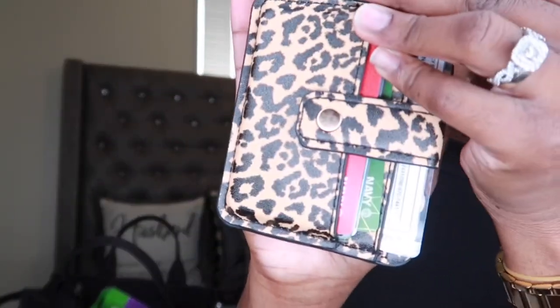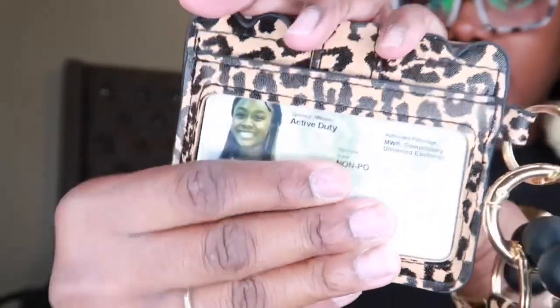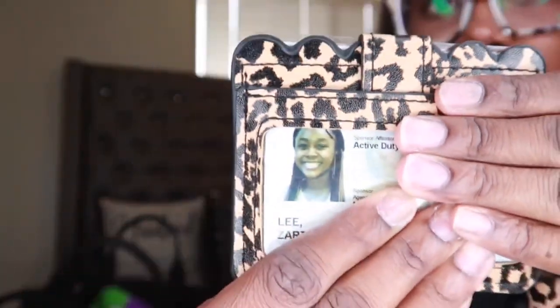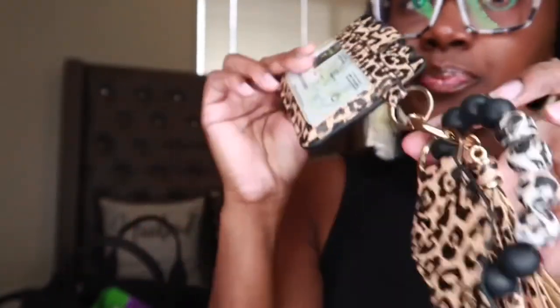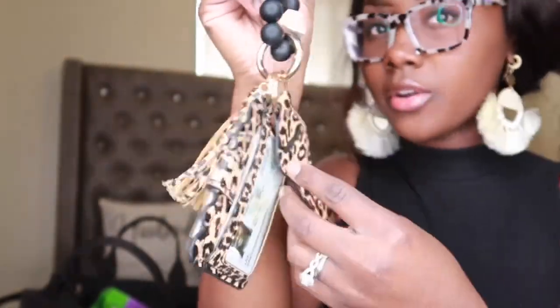Next I have this little wallet thing on my keys. I want to make sure y'all can see my picture — this is like the first cute ID picture I've ever had. It has a little bracelet thingy, a tassel, and a chapstick holder. This came from Amazon.